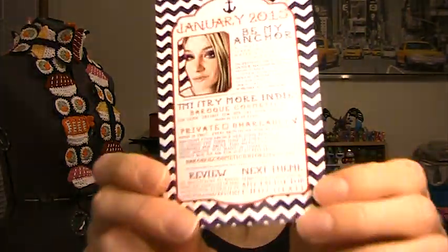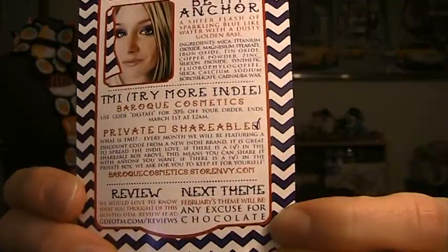Hopefully this is an every-month thing, which is really really cool. And then next month's theme is an excuse for chocolate, so that sounds really cool.